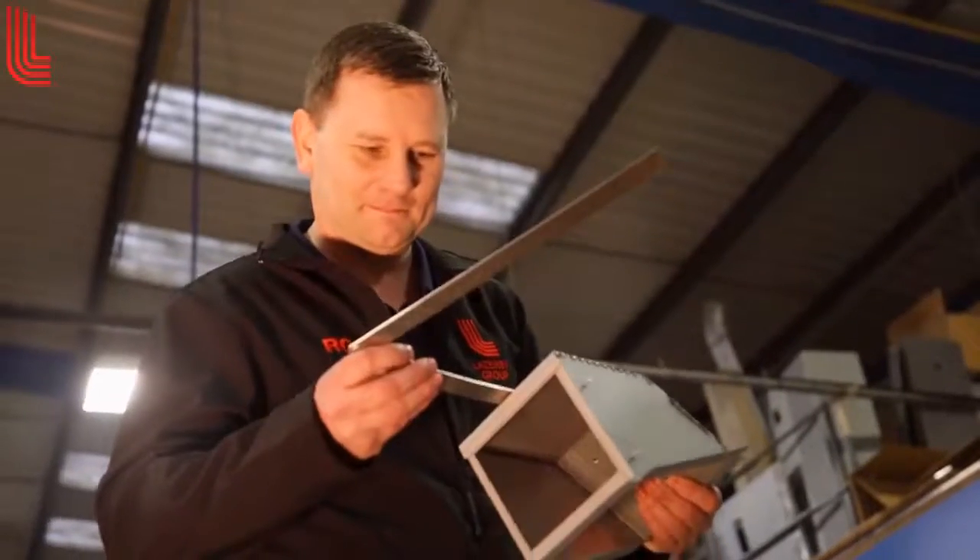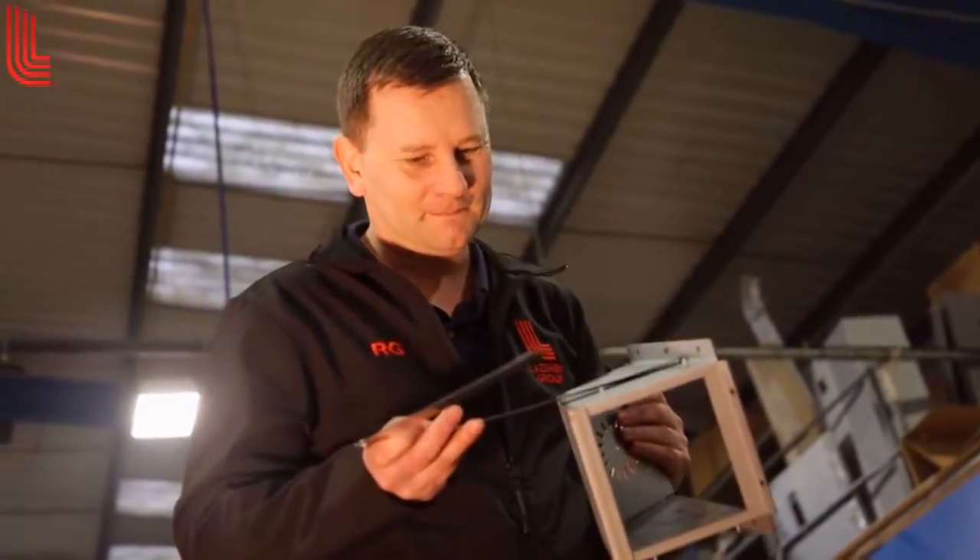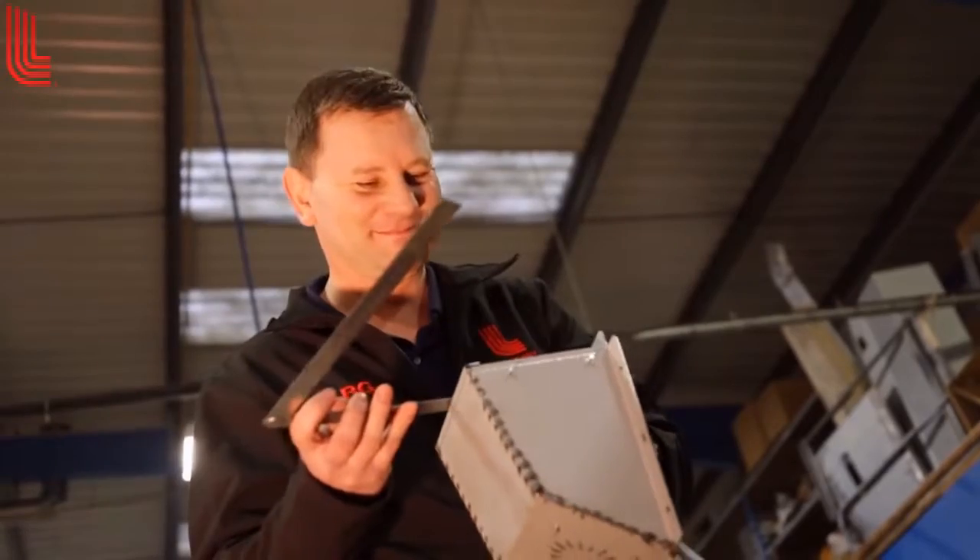Every angle is checked all the way to the final visual check before it goes out for either powder coating or to the customer as a finished product.